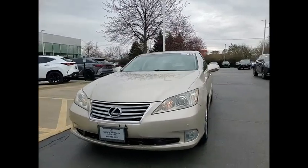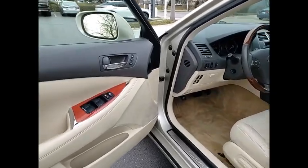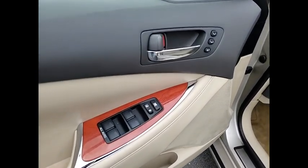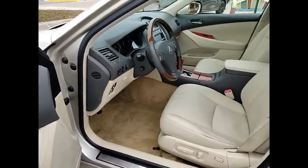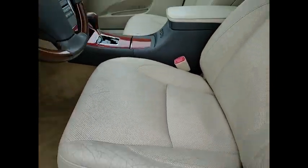Stability control, daytime running lights, fog lights, braking assist, traction control, airbags, front knee airbags, cruise control, power door locks, passenger occupant sensing deactivation, one touch windows.